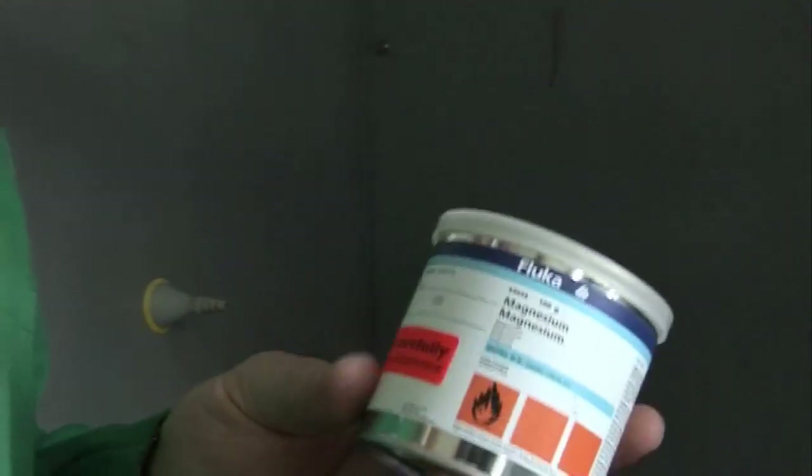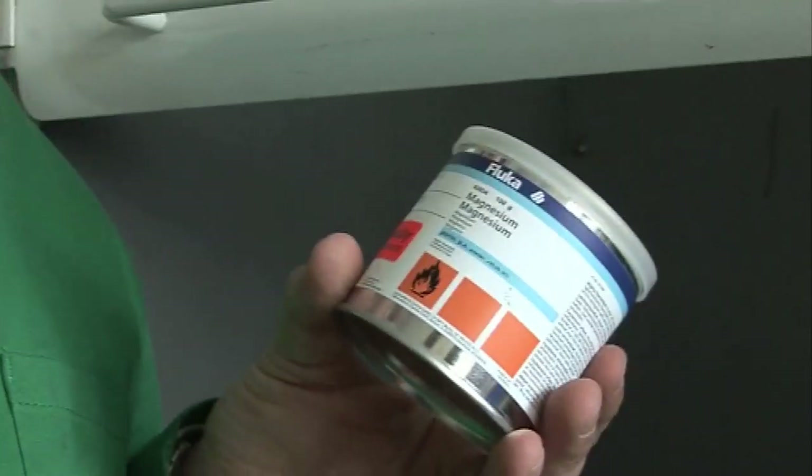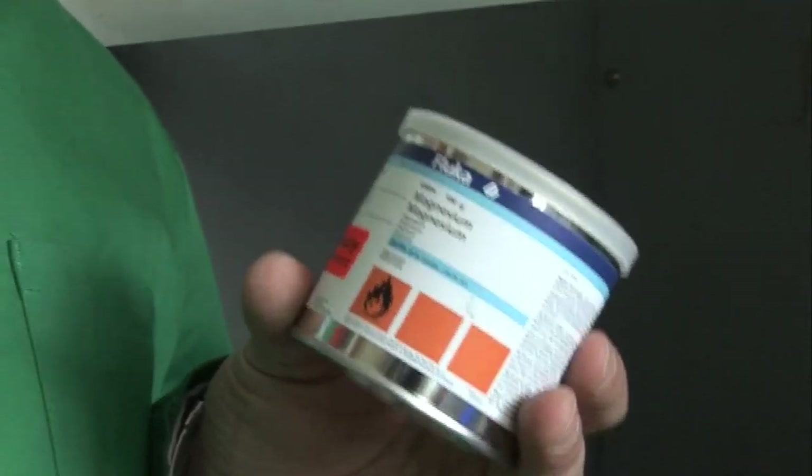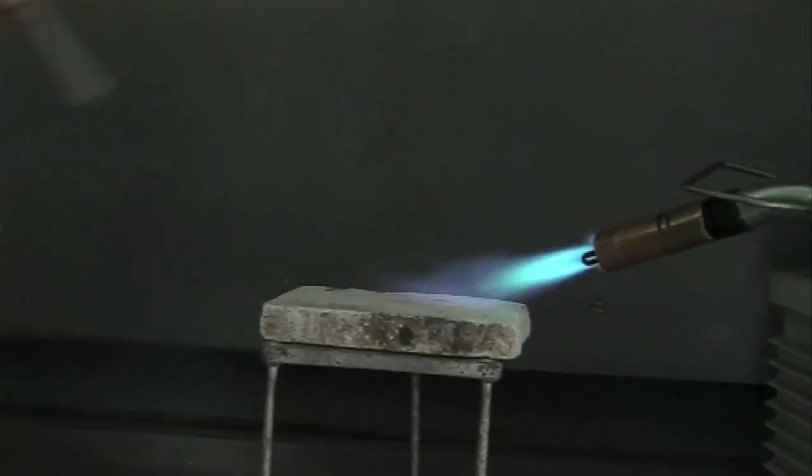So this is magnesium metal, but the magnesium metal here is not the ribbon which we normally see in scientific or school labs. This is a very, very fine powder of magnesium. What we're going to do in a moment is bring on a really quite powerful gas flame, and we're going to see what happens when we sprinkle a little bit of this material into the flame.